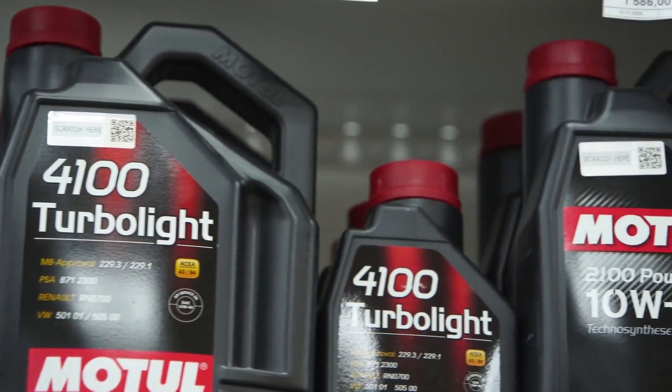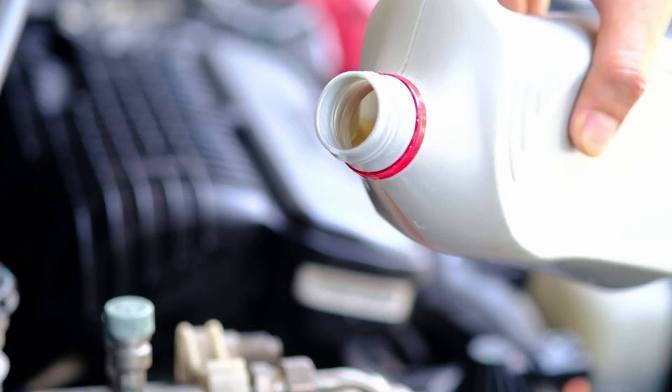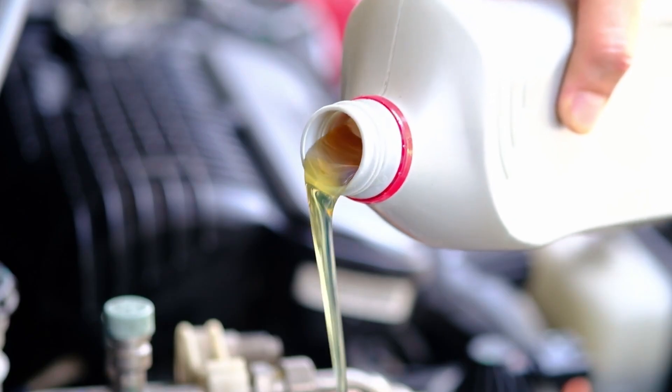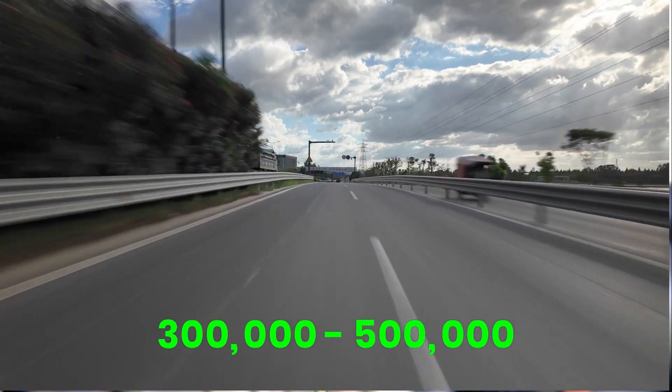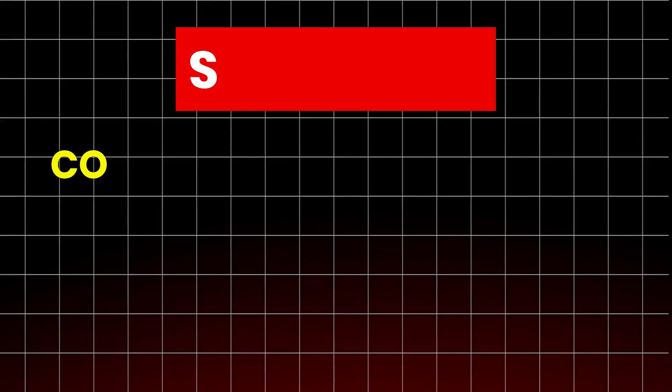This is what real protection from synthetic oil looks like — not flashy marketing claims. It proves that if you respect proper oil chemistry, an engine can easily reach 300,000, 500,000, or even a million miles.